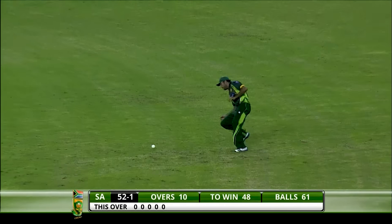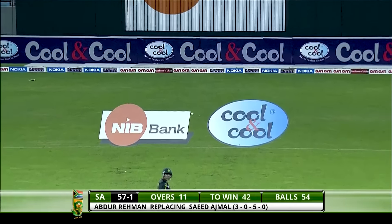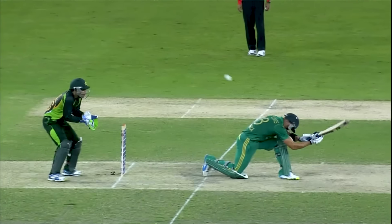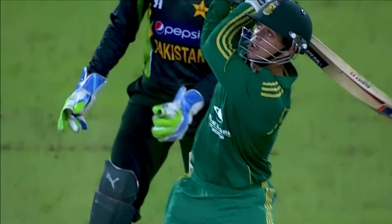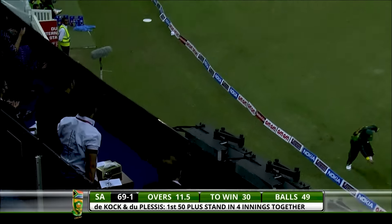Just a chip shot — comfortable two for Faf du Plessis. That's gone straight over the top of the keeper from around off stump and it's gone for four — we've seen Dilshan playing this shot against pacers. Put his head down and the ball connected to his bat. It's clubbed that a long way — that's gone for half a dozen. Another glorious stroke through the cover. 75 for one — not small boundaries here in Dubai.